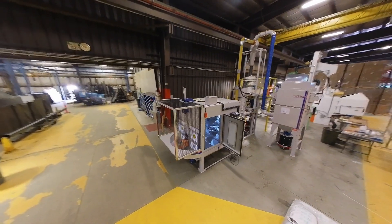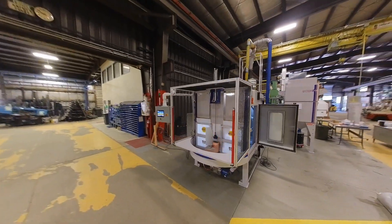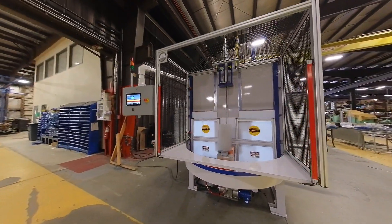Quick-change fixtures and multi-programmable robotic capability make switching between different parts fast and straightforward. The compact design maximizes floor space, making it suitable for space-conscious companies.